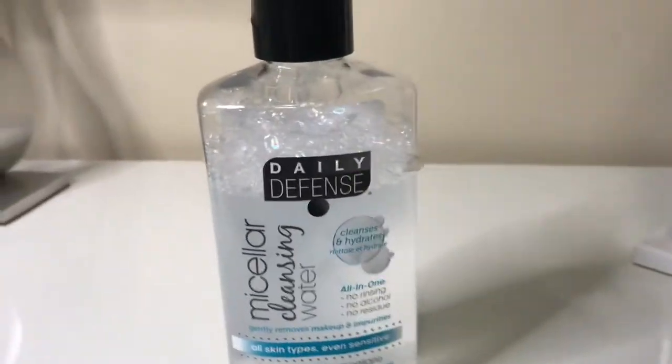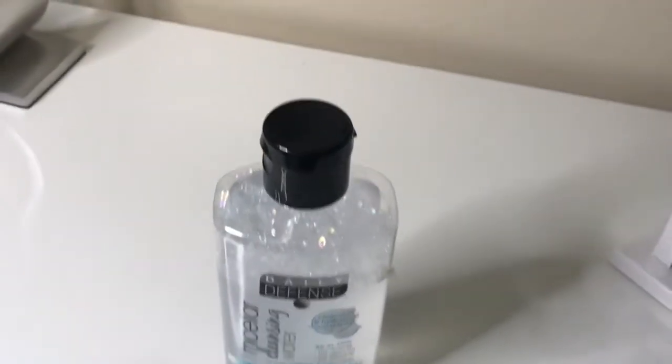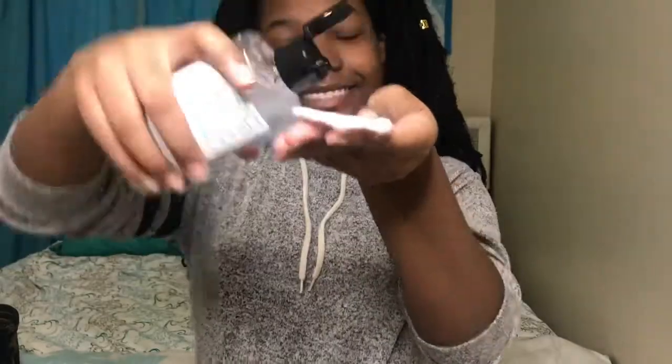So my mom starts with a clean fresh face, so I use this daily defense micellar cleansing water. Then I go ahead and let my face dry.